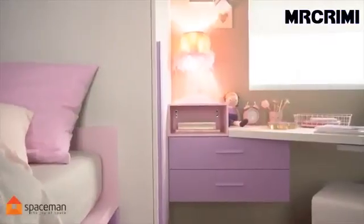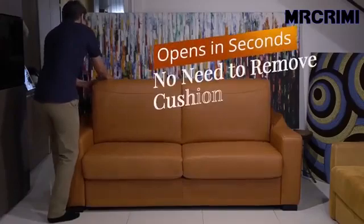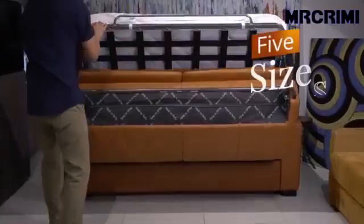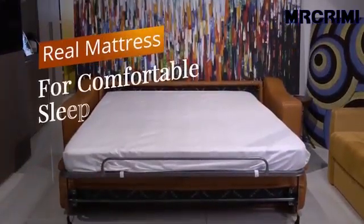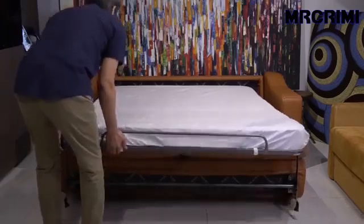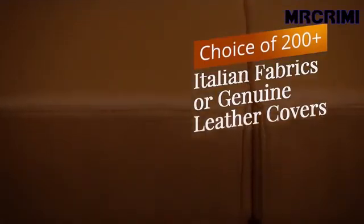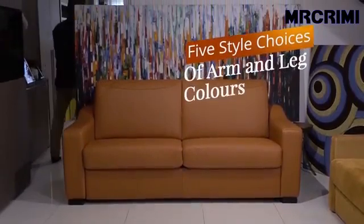Also one of the best options many people think about for space saving is a sofa bed — a folding bed stored inside of a sofa. By day this piece of furniture offers seating, and at night it turns into a sleeping bed.